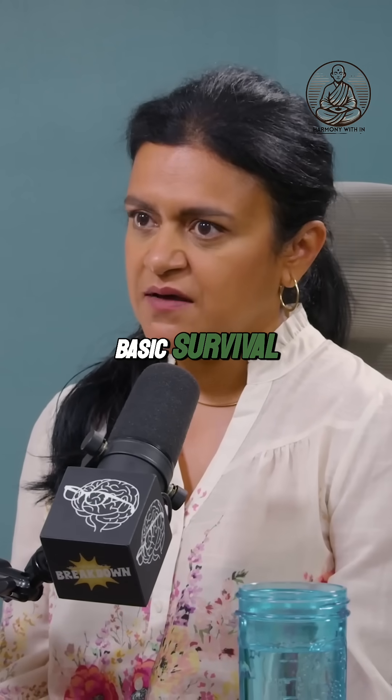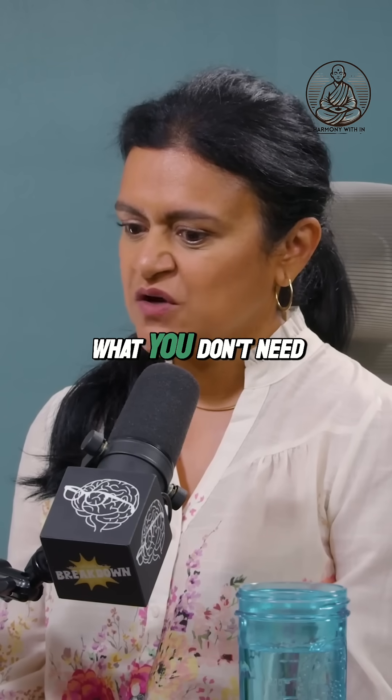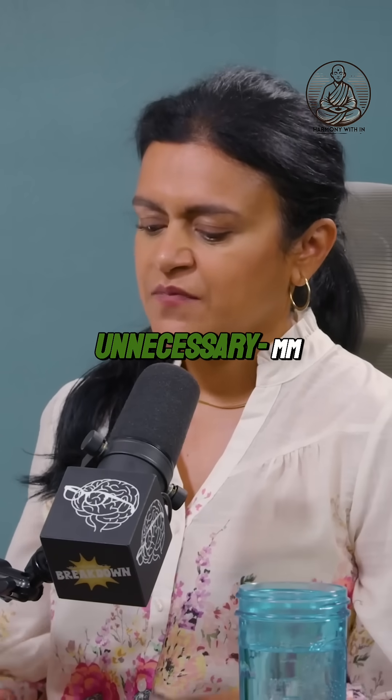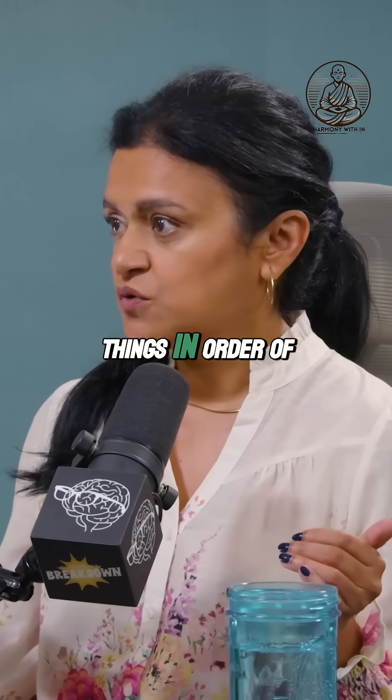So in terms of basic survival, the brain has its own idea about what you need and what you don't need. And if not directed by you, it will filter out what it deems unnecessary, pay attention to what it thinks is necessary, and then tag those things in order of importance.